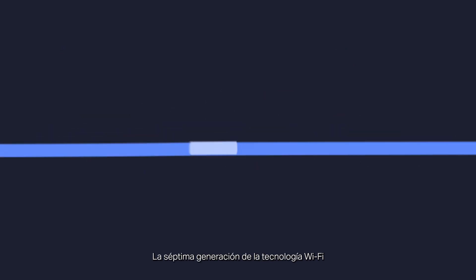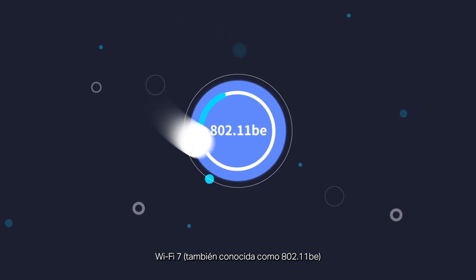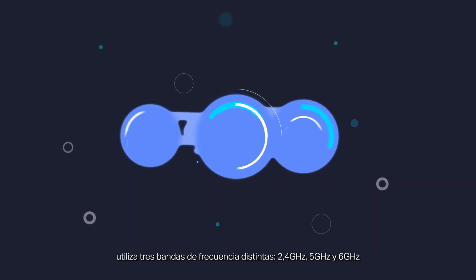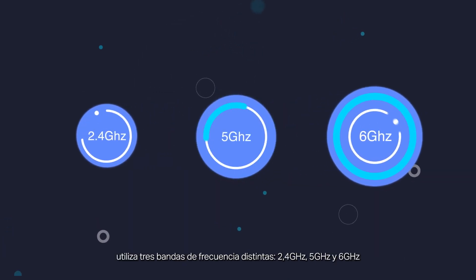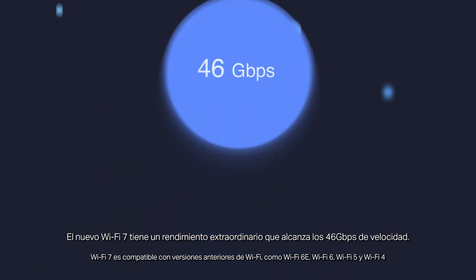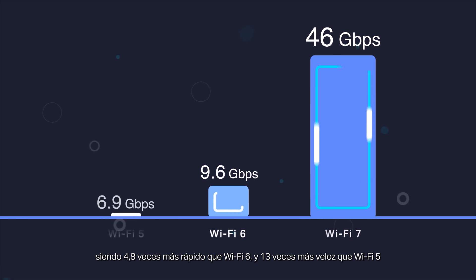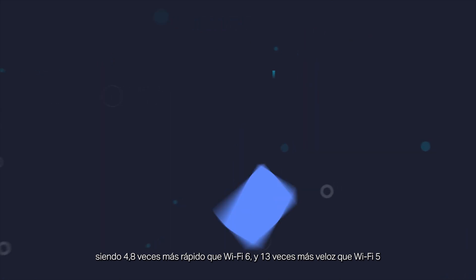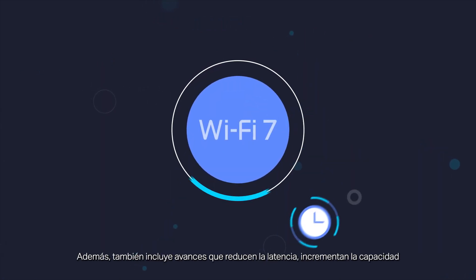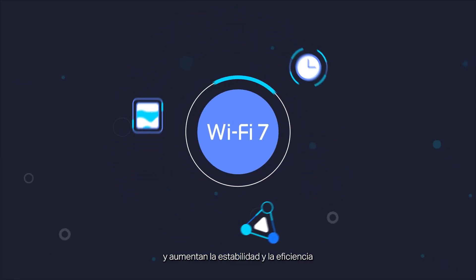The seventh generation of Wi-Fi technology, Wi-Fi 7, also known as 802.11BE, works on all three frequency bands. This new standard features extremely high throughput, up to 46 Gbps, which is 4.8 times faster than Wi-Fi 6 and 13 times faster than Wi-Fi 5. It also includes advances that reduce latency, increase capacity, and boost stability and efficiency.